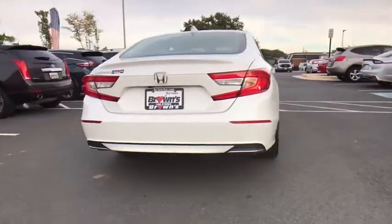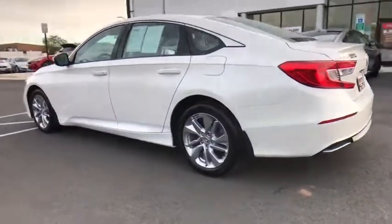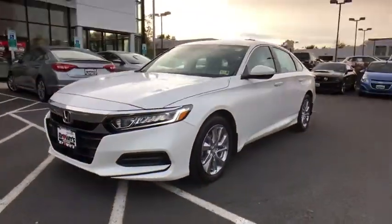Backup camera, front-wheel drive, trip computer, day and night rear view mirror, outside temperature gauge, cloth seat trim, body color door handles, engine immobilizer, power rear window sunshade, four-piece floor mat sets, low tire pressure warning.